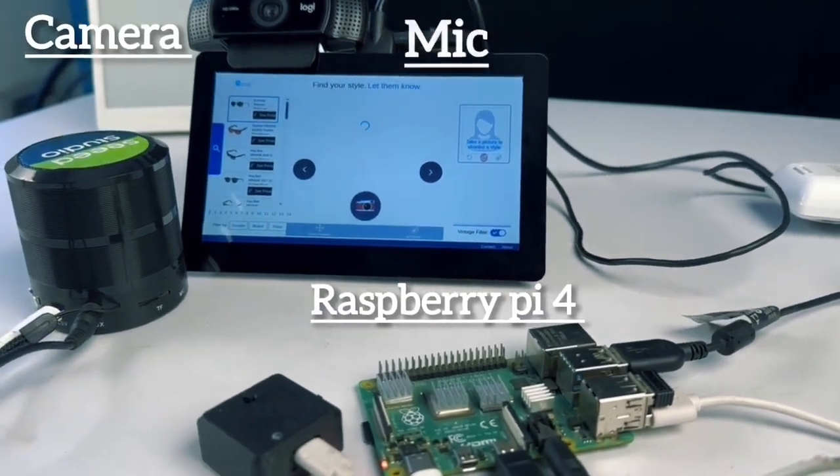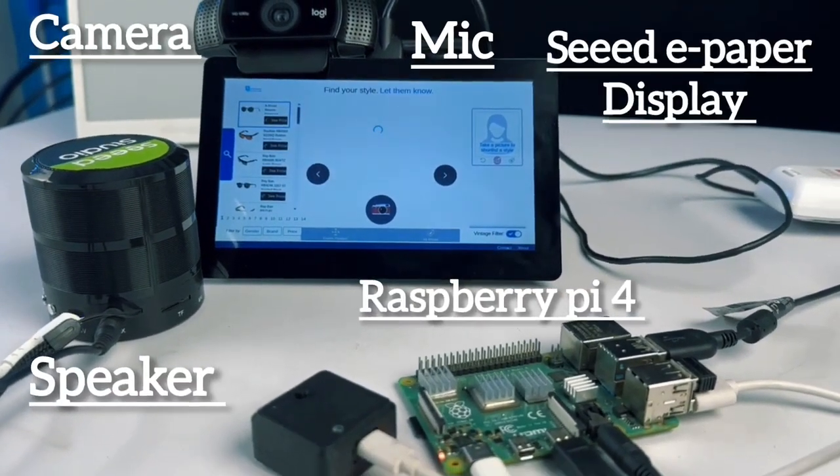Built with Raspberry Pi, camera, mic, speaker, Shao C3, and Seed's e-paper display.